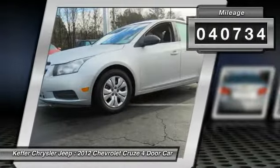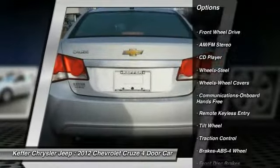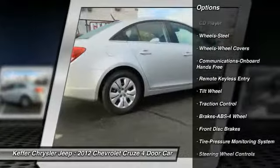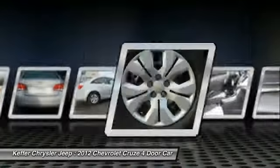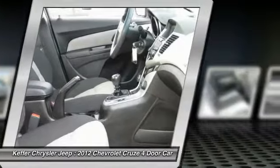Here are some of this vehicle's great options: anti-lock braking system, traction control, air conditioning, power steering, rear defrost, AM-FM stereo radio, hands-free communication, FWD, child safety locks, and bucket seats.